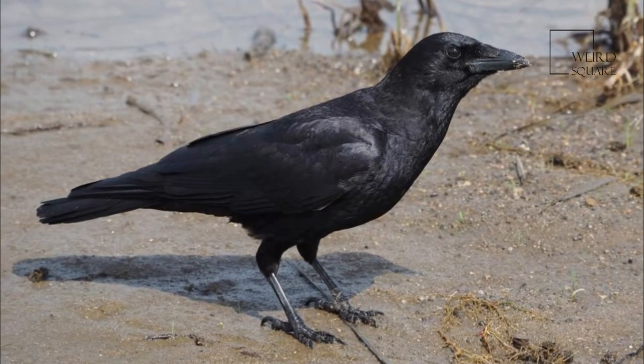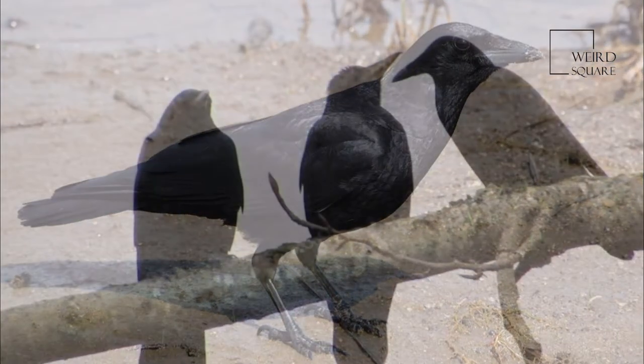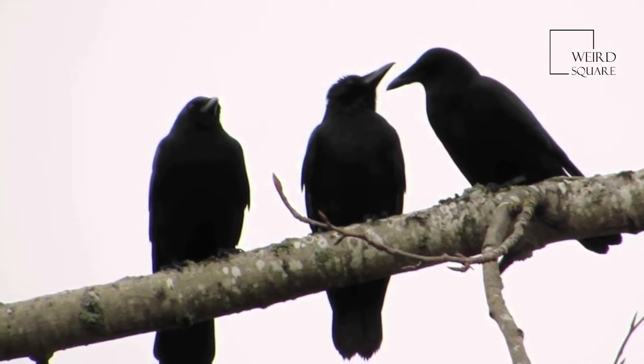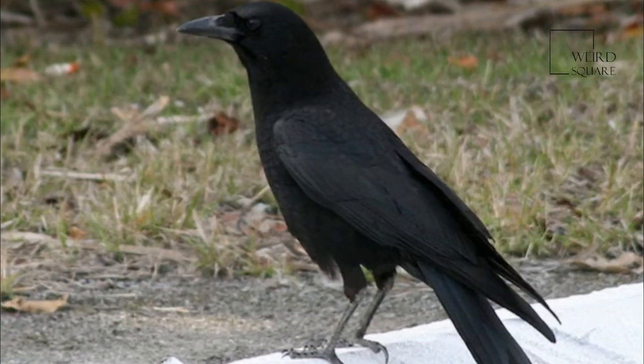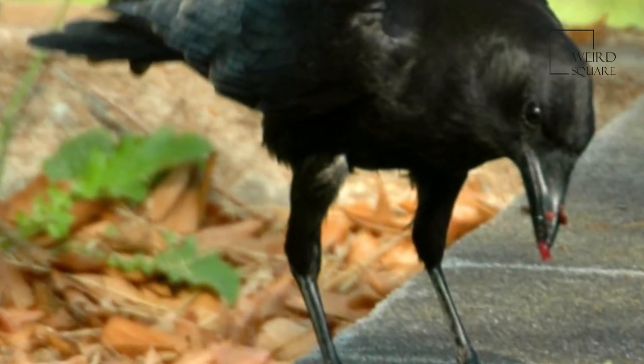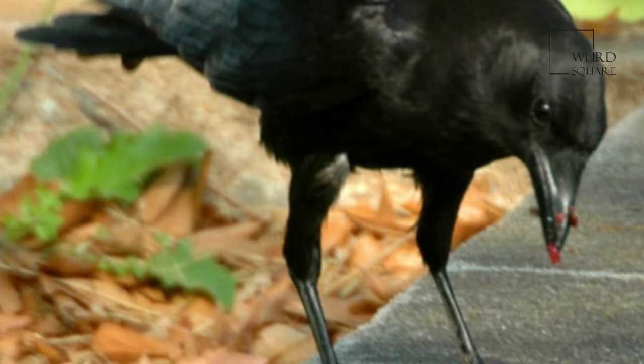They can communicate warning, threat, taunting, and cheer to other crows by varying the coarse sound they make. Their cries of warning are specific enough that some animals other than crows are also able to use them as signals of dangerous predators. Crows can also mimic the sounds made by other animals.